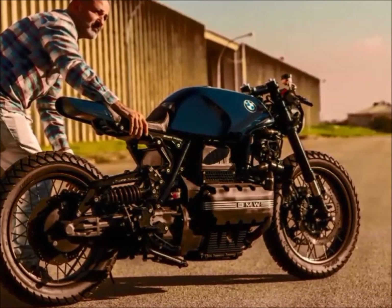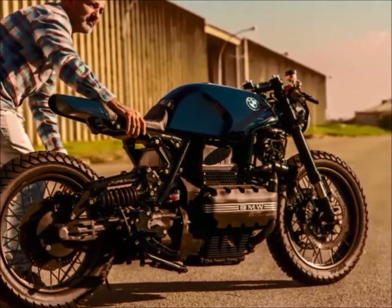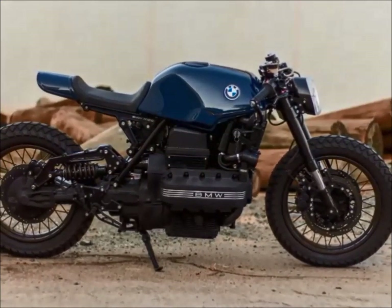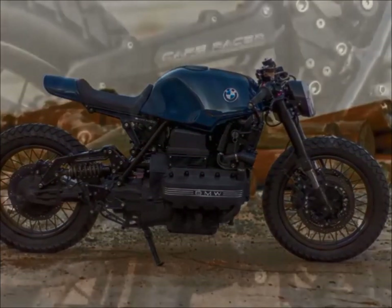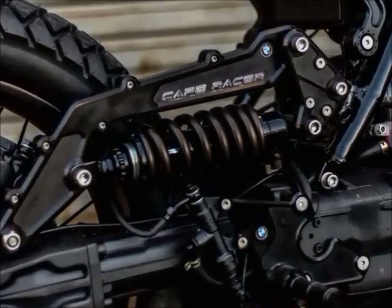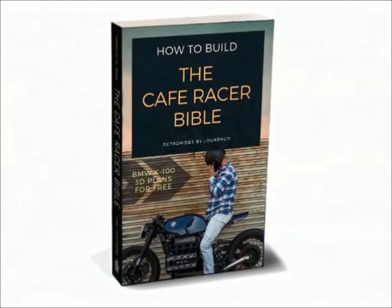This is Gustavo Lowarenko, designer of this machine and head of Retro Rides by Lowarenko. They are K-Series specialists. The rear suspension was so successful that Retro Rides decided to sell the 3D plans.